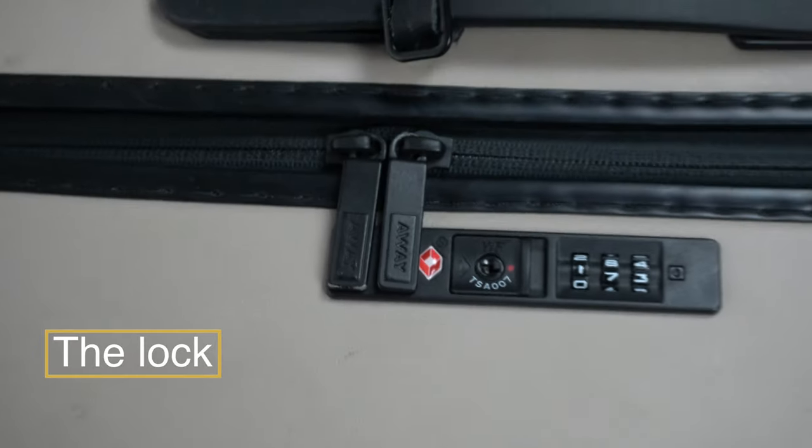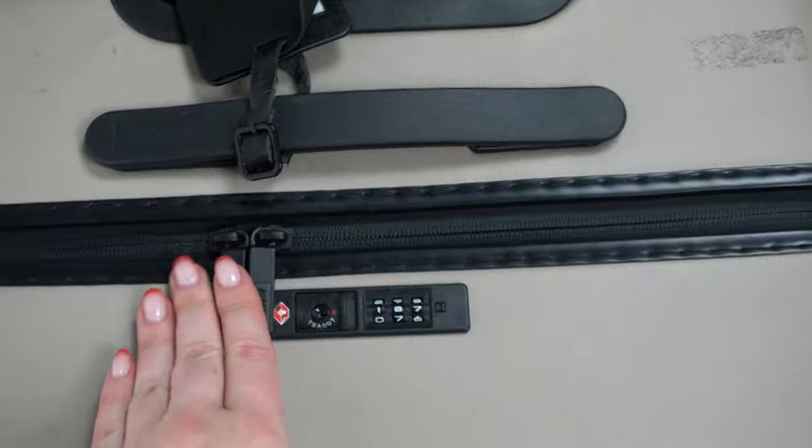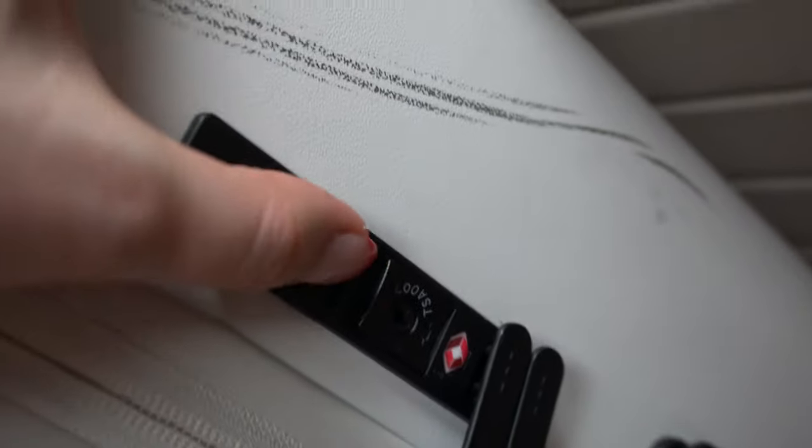Both suitcases use a TSA-approved lock and I found both super easy to set a custom combination. The main difference is that Away has theirs on the top and Monos is on the side. When entering your code, it is a bit easier to do on the Away because it's right in your face, but I like that the Monos top is smooth so you can put a bag on top and it sits flat.